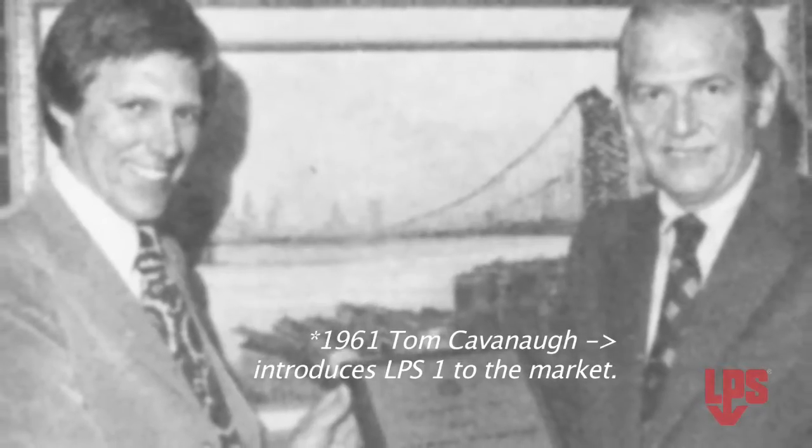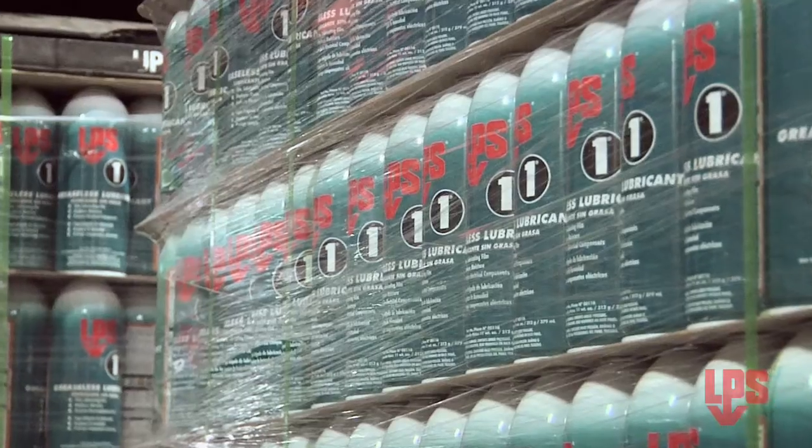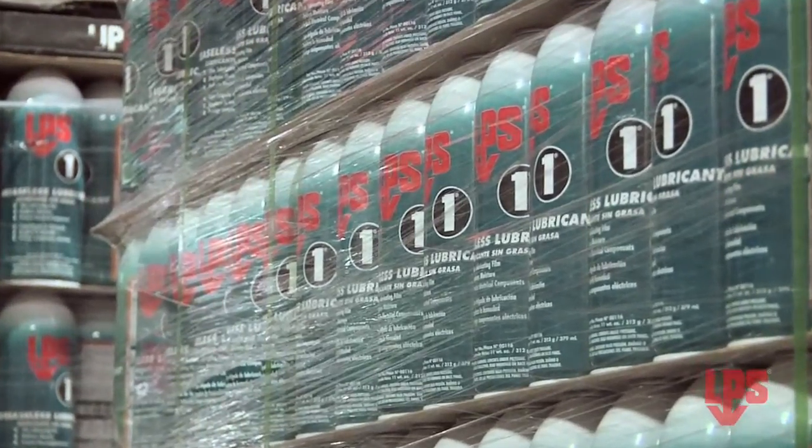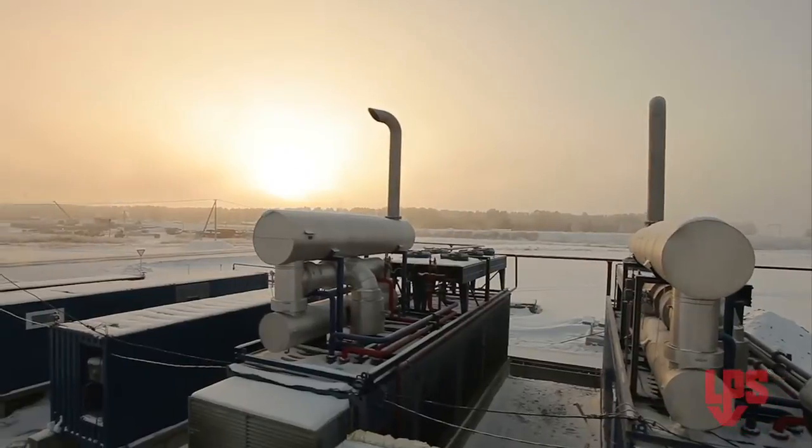Back in 1961, when LPS-1 was first introduced as a greaseless lubricant, it quickly became the industry leader. And today it's still leading the way as an effective and immediate moisture displacer, protecting in the harshest freezing temperatures, and delivering to you the cost savings generated by less downtime.